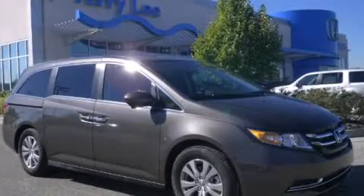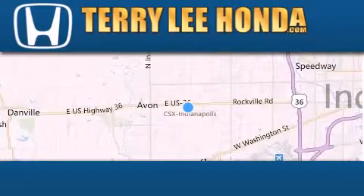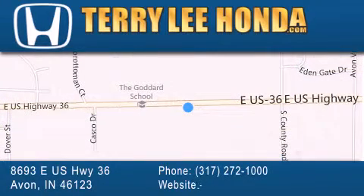Contact us today to arrange your test drive. At Terry Lee Honda, we offer new Honda cars in the Indianapolis area, along with used cars, trucks, and SUVs by today's top manufacturers. Stop by and visit at 8693 East US Highway 36 in Avon, or see us online at TerryLeeHonda.com.